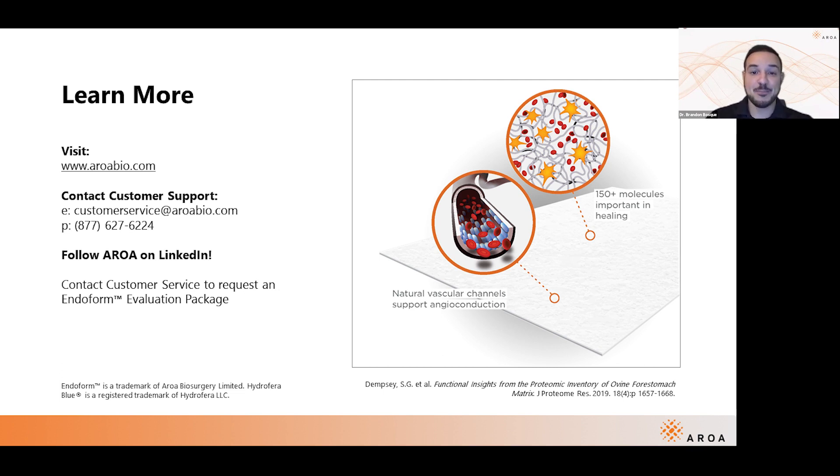We're out of questions and nearing the end. Please visit our booth, say hi to our product educators, and learn about getting Endoform in your area. Again, thank you very much. My name is Dr. Brandon Bosque, medical science liaison in the medical affairs team at Aroa Biosurgery — here to unlock regenerative healing for everybody. Thank you so much.